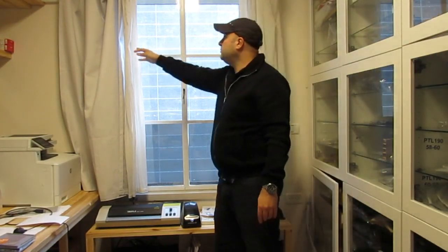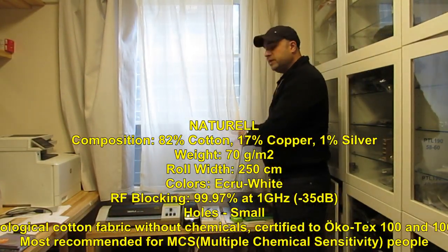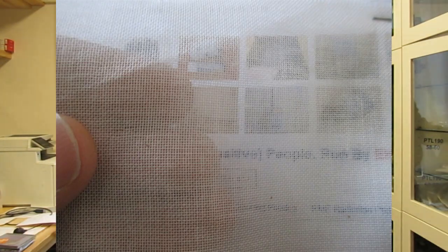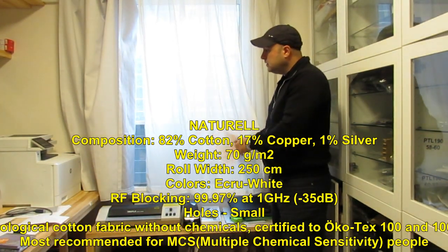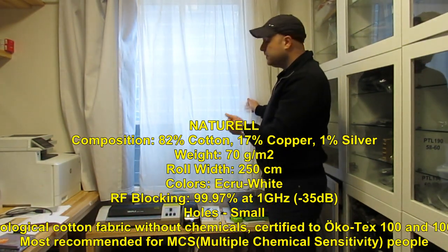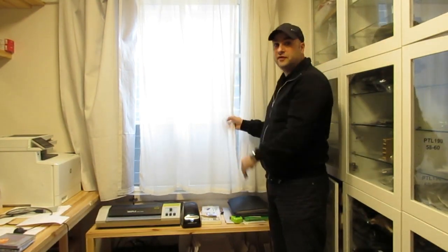The next fabric used for curtains is the natural fabric. It is not polyester-based — it's based on cotton, making it the best choice for those who are allergic to polyester or want something more natural in their home. It contains cotton, copper, and silver, should be washed in a very strict protocol, and it's a see-through fabric that blocks more than 99% of RF. This is my favorite fabric.